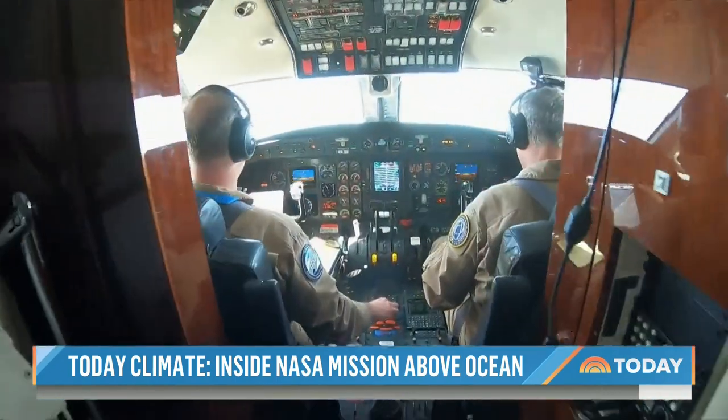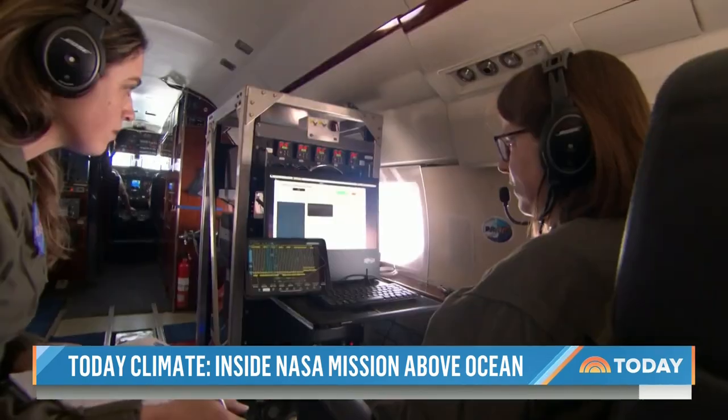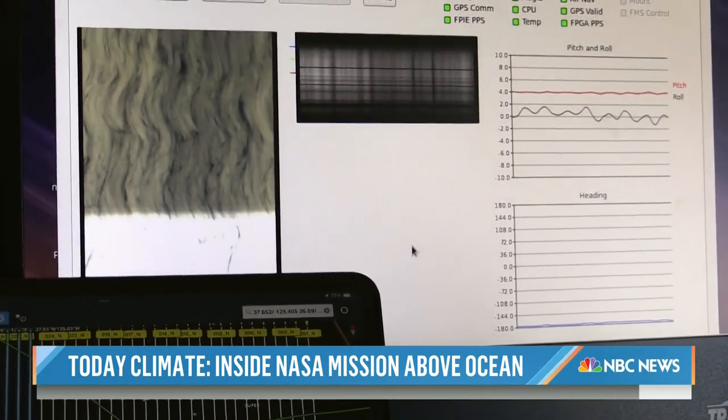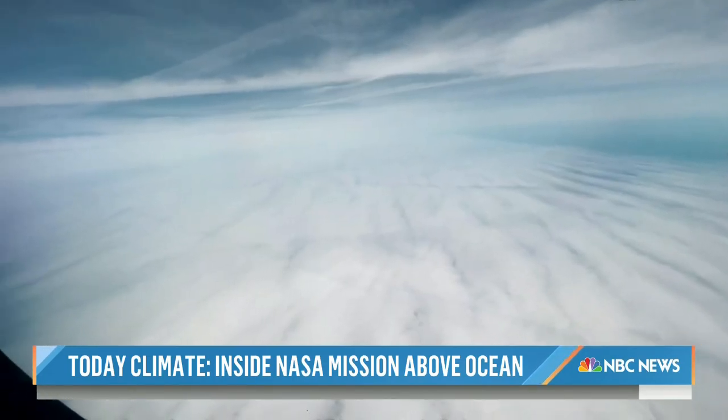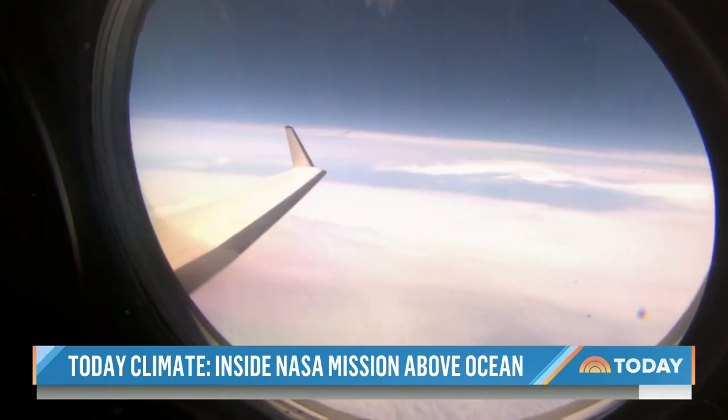The plane flies at an altitude of 39,000 feet and crisscrosses a patch of ocean 100 miles off the coast. But in order to collect data, the equipment requires clear skies above and below. There are plenty of clouds down there right now, and that's not an ideal situation for the instruments to get the measurements they want. So we're going to continue heading west until we find a clearer area.